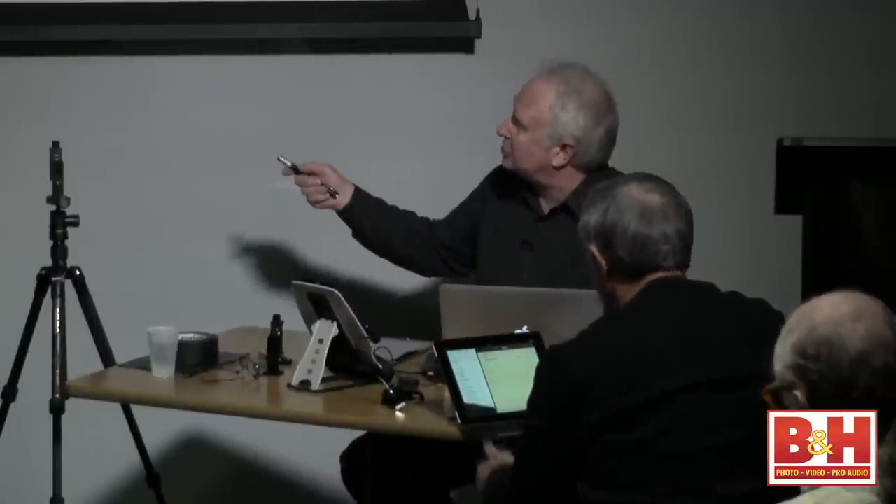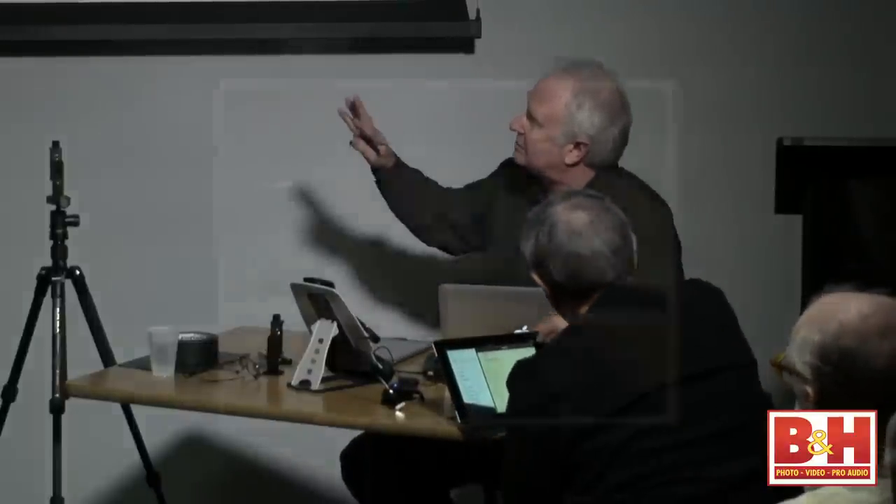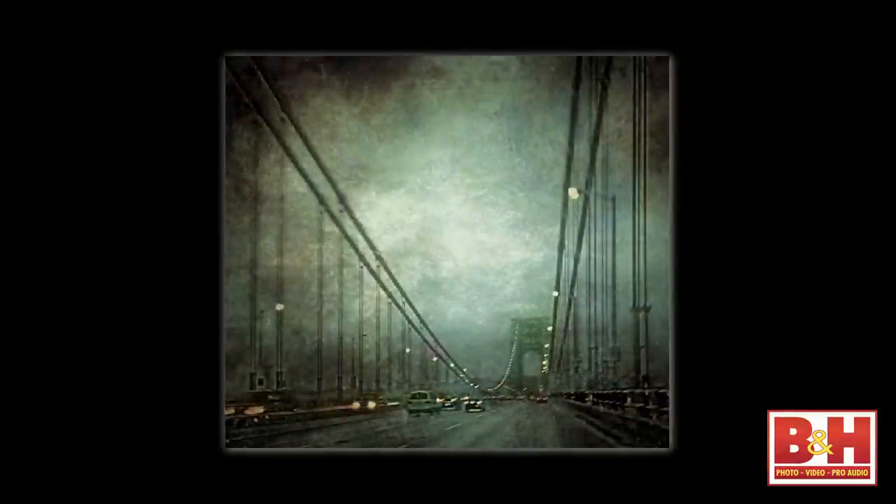This is a four-second exposure handheld with an app called Slow Shutter. There are two different apps with that name — the better one has an icon that looks like an on button, a circle with a little line. This was a buffalo between Saugerties and Kingston, where they raise buffalo, late at night with a streetlight over the hill. Handheld at four seconds, believe it or not.